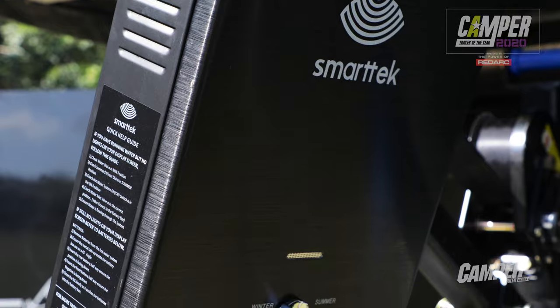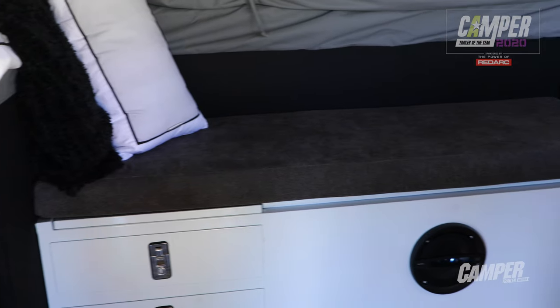There are a couple of little touches in there that I really appreciated. One was that little lockbox just inside underneath the sofa seat, because if you're going to walk away for the day, you want an easy place to be able to put your valuables.